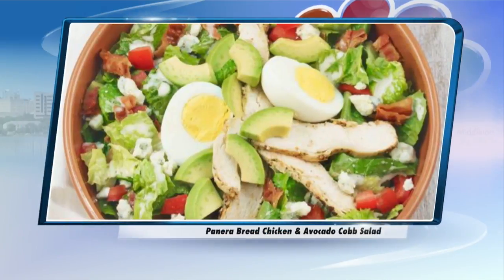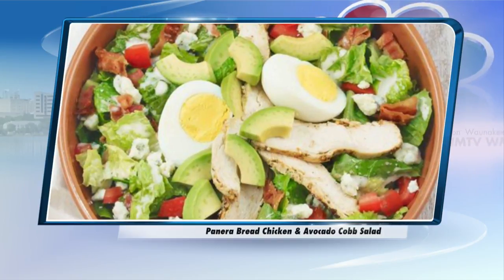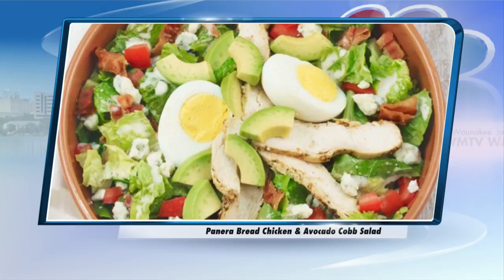Panera Bread chicken and avocado Cobb salad — I would totally get this. It receives a nutrition score of a D plus. The salad from Panera accounts for almost half of your daily recommended sodium intake.